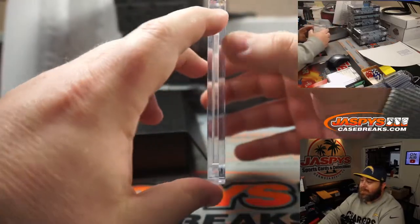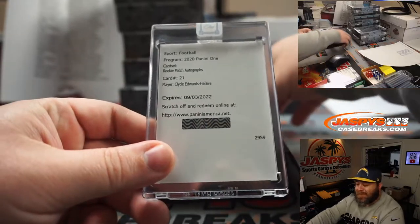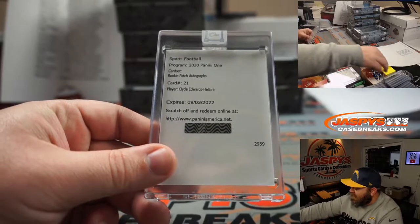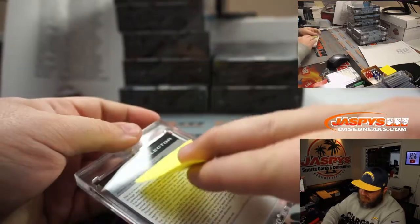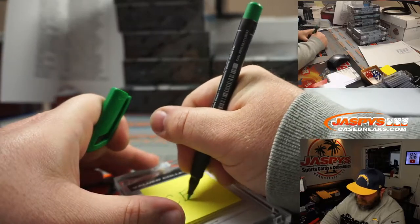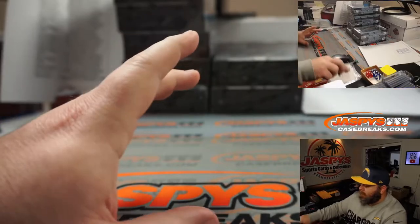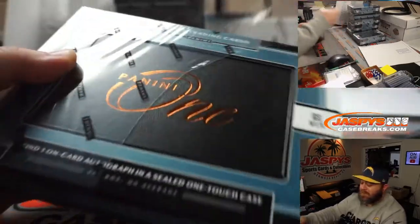Another redemption — Clyde Edwards-Helaire for the Kansas City Chiefs, and that's for Regina Christen. Little CEH action there for you. Nice one.